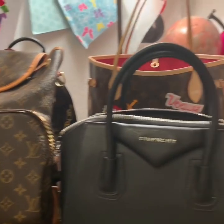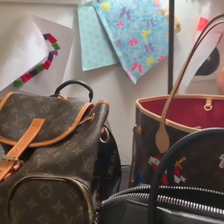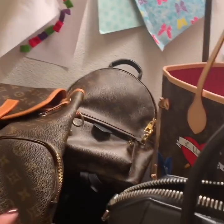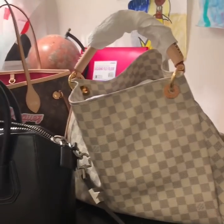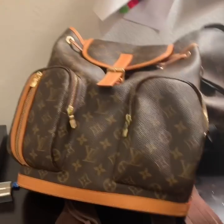Hey guys, so this is going to be my five favorite bags. I've wanted to make this video for a while but I had to wait for a couple of bags. Each one of these kind of serves a different purpose.